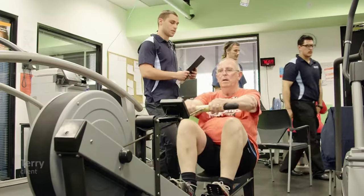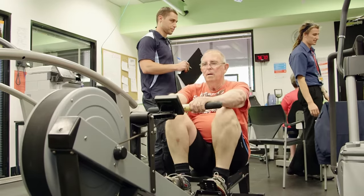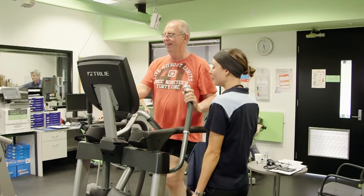I found the Exercise Centre extremely helpful. My fitness is now improving rapidly and I'm now participating in five kilometre runs, and I'm extremely proud of that.